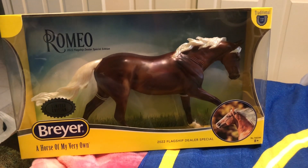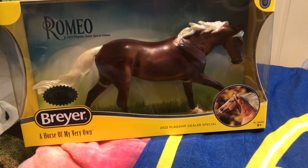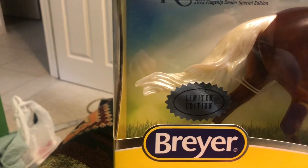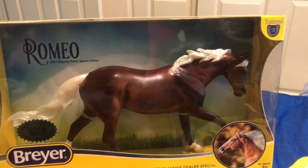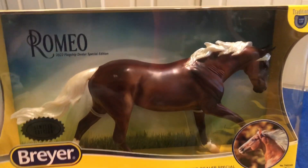Hello, Nightberry here, and today we will be unboxing Romeo, the 2022 flagship dealer special edition, the limited edition found at this mall at Douglas Fee and Supply. I'd like to thank my local tack store for buying these products for me.